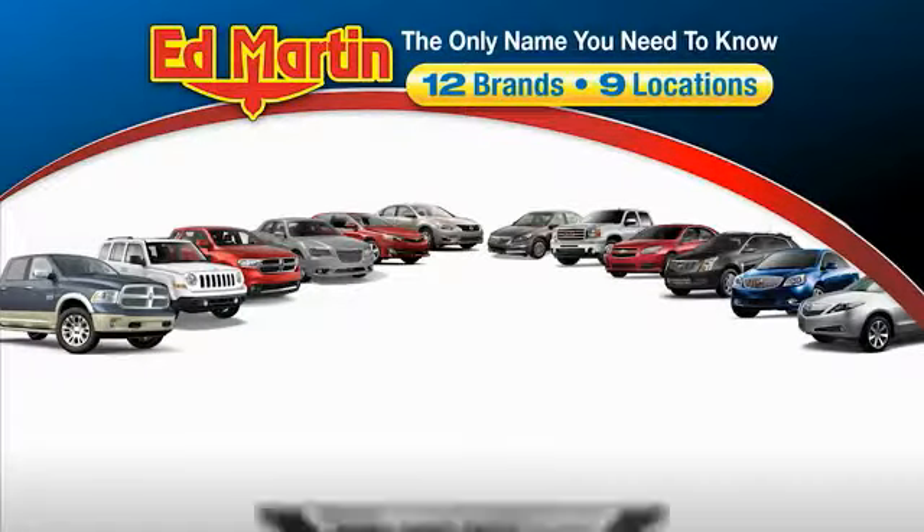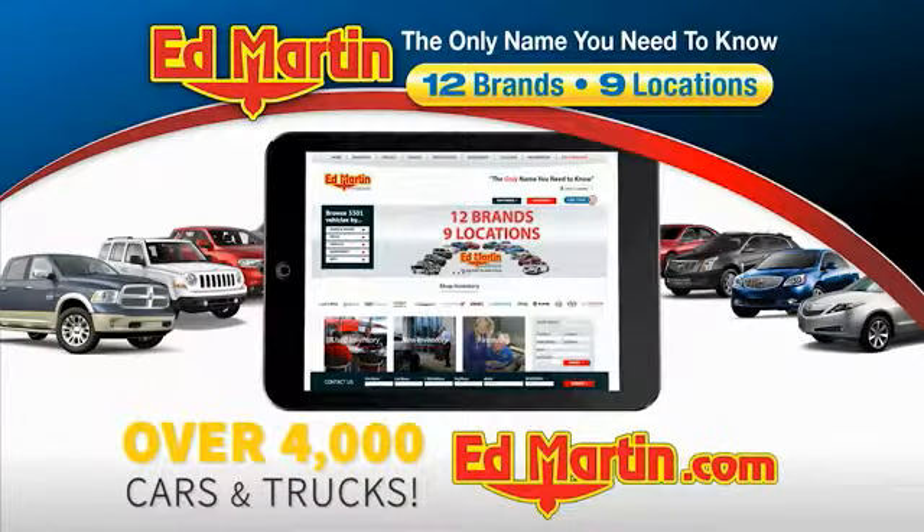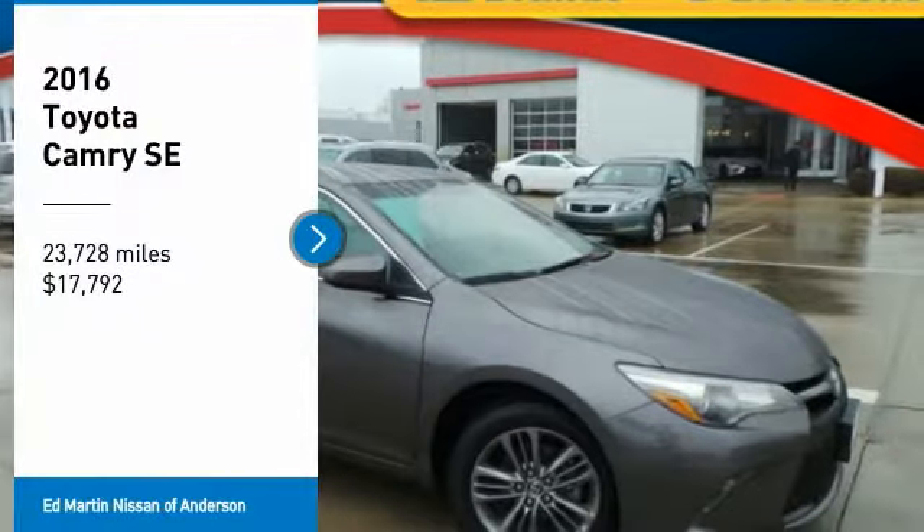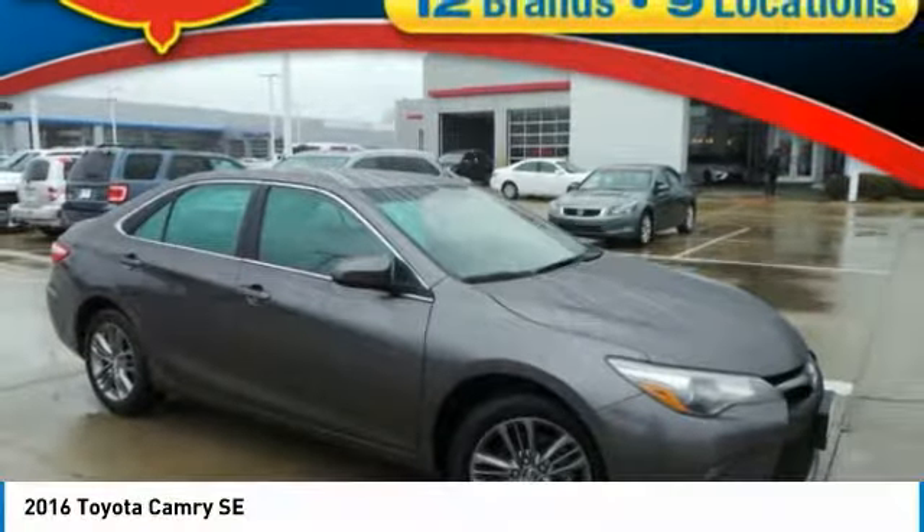Thank you for clicking our video. You can also shop over 4,000 more cars and trucks online at edmartin.com. We are pleased to show you the 2016 Camry.